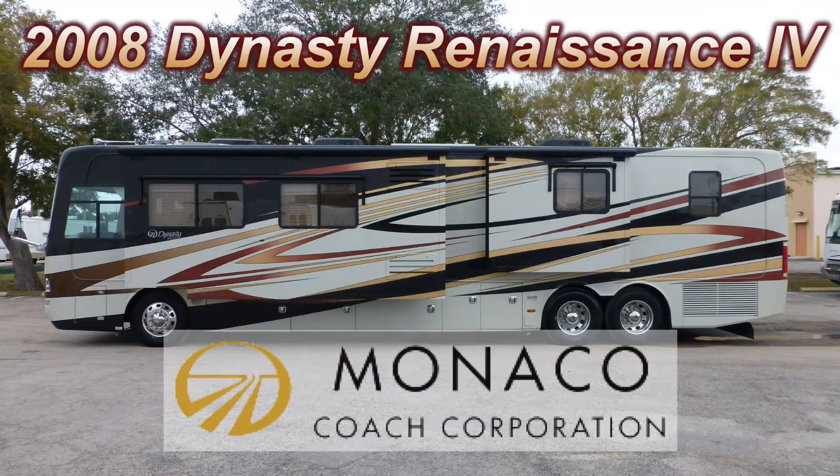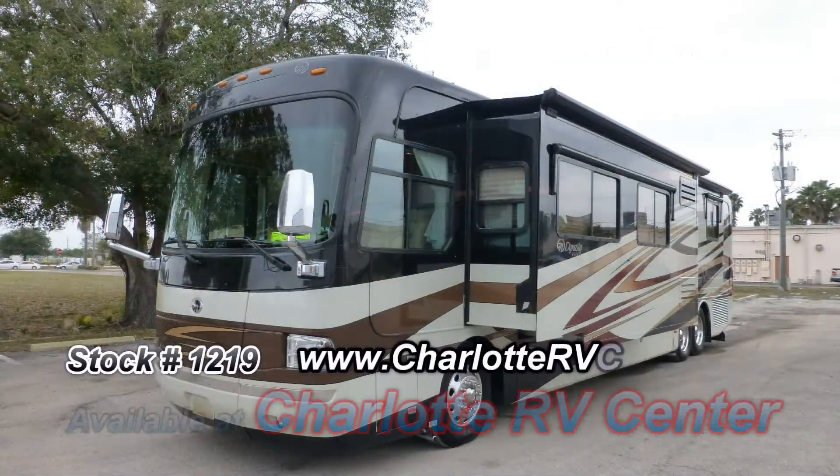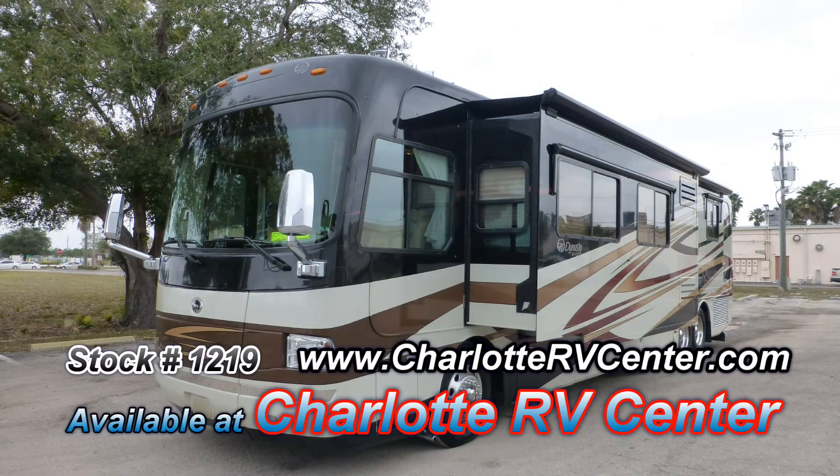This top-of-the-line 2008 Monaco Dynasty could be just the right luxury coach you've been searching for. This is the floor plan Renaissance 4 in the Dynasty line, which is 44 feet long and has two bedroom slides and two living room slides, giving you enough luxury space to entertain and live the RVer's dream.